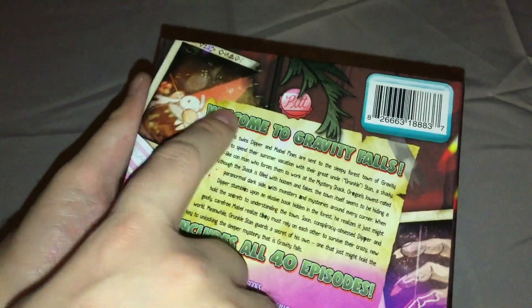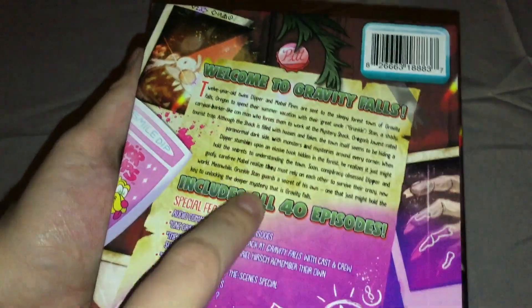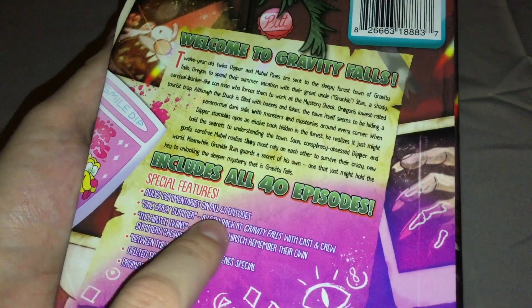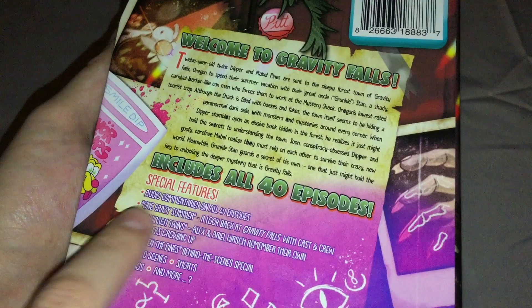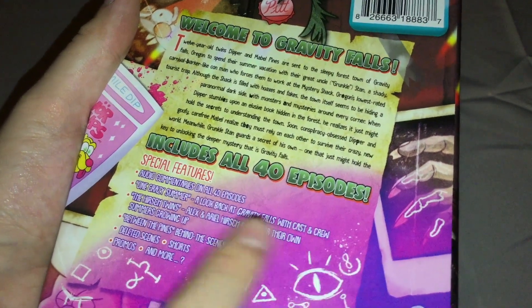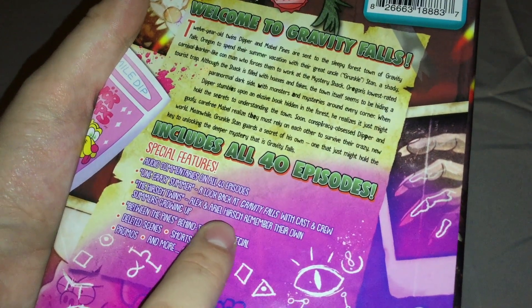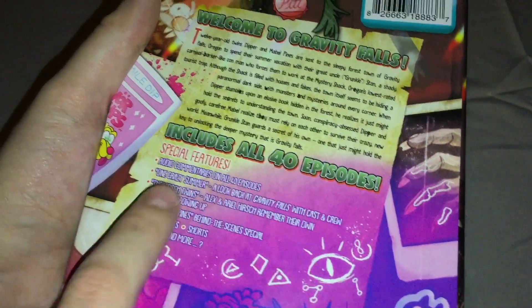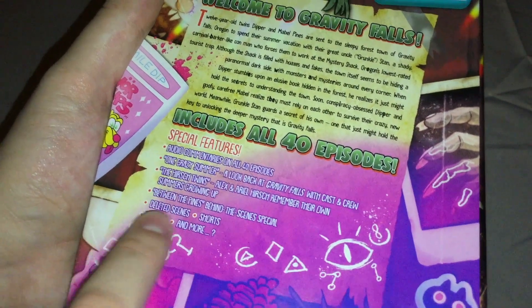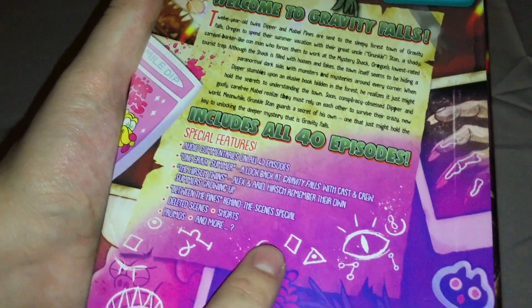On the back: Welcome to Gravity Falls, a description of the series. Includes all 40 episodes. Special features include audio commentaries on all 40 episodes, One Crazy Summer — a look back at Gravity Falls with cast and crew — the Hirsch twins Alex and Ariel Hirsch remembering their own summers growing up, Between the Pines Behind the Scenes Special, Deleted Scenes, Shorts, Promos, and more.